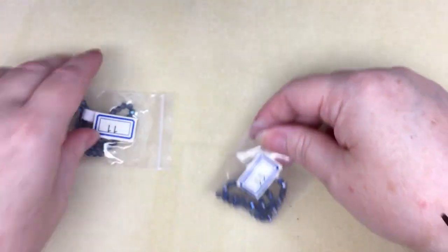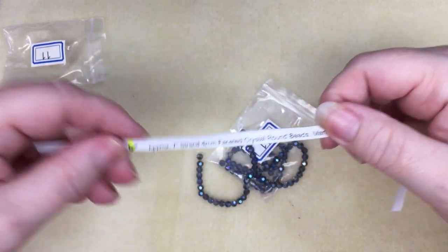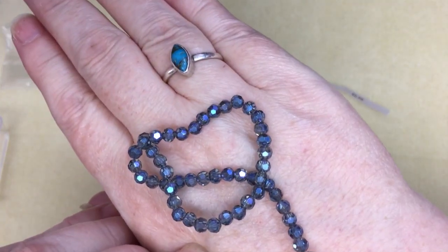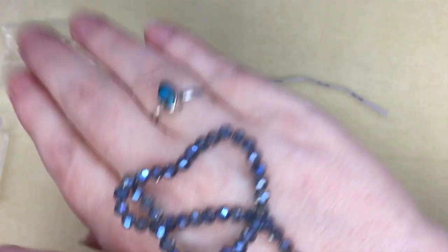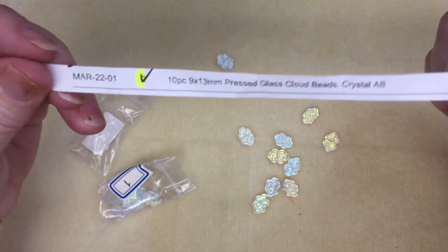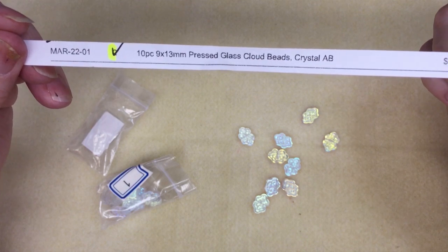We've got two of the number 11 — 4mm crystal faceted round beads in marine blue for $1.29 — I ordered two. These are nice, quite small. And these were the number 1 — 10 pieces of 9 by 13mm pressed glass cloud beads in crystal AB for $1.29. I don't know why I ordered two of the number 11 because I really don't like them, but maybe I'll use them.